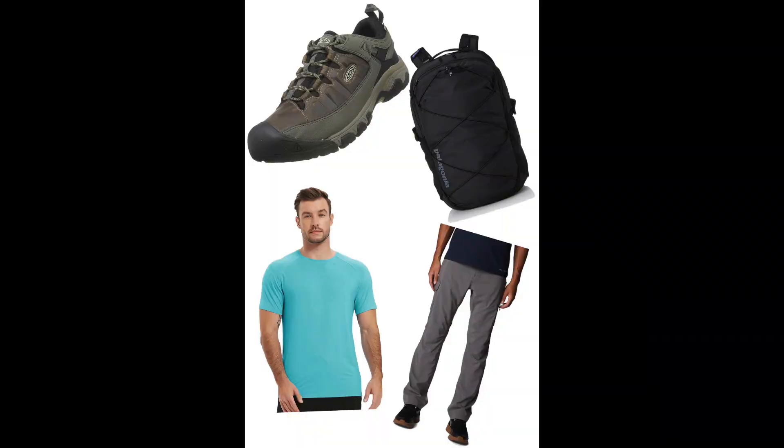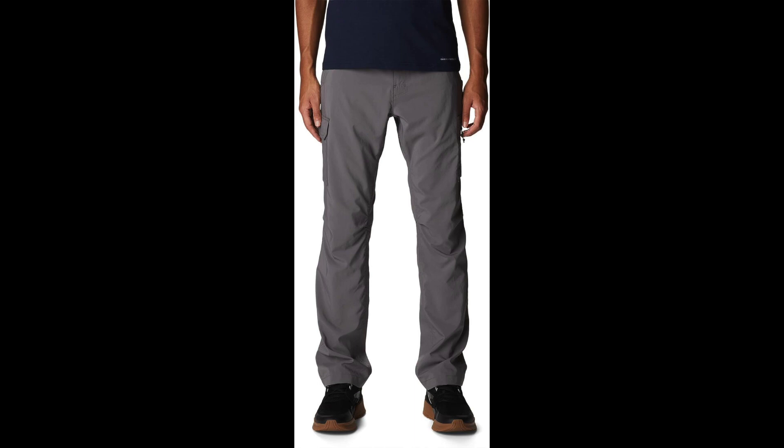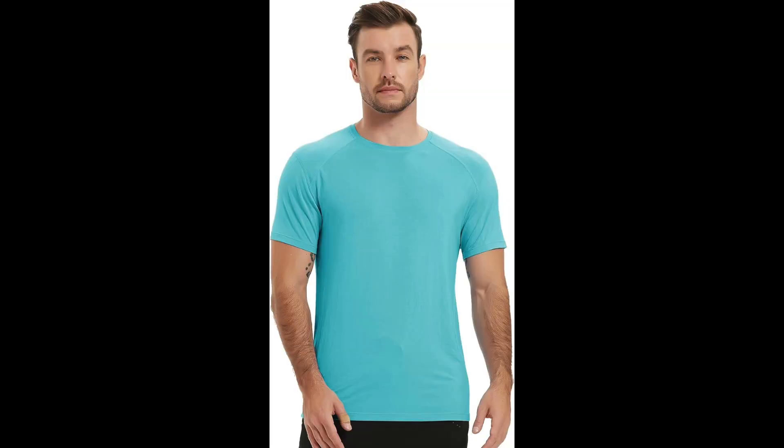Pair your Targhee 3s with versatile outdoor apparel for a functional and stylish look. Combine your Keen shoes with Columbia Men's Silver Ridge Utility Pants for a practical outdoor ensemble. These pants are loaded with pockets and built for comfort, making them perfect for your exploration. Keep it comfortable and eco-friendly with a NetDraw Men's Bamboo Workout Short-Sleeved T-Shirt. Its moisture-wicking properties and soft feel make it an ideal choice for an active day outdoors.